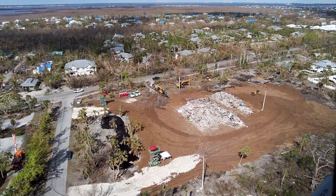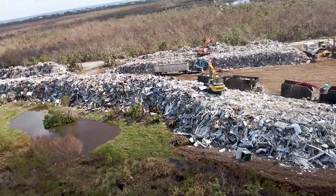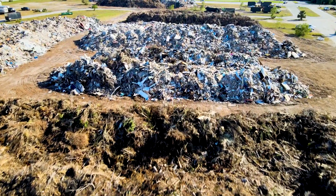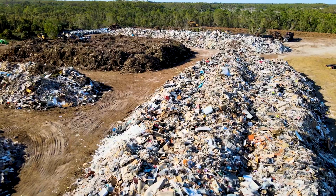By the end of November, Lee County collected nearly 4 million cubic yards of debris since Hurricane Ian made landfall at the end of September. Ask any debris site project manager and they'll tell you it's an astounding amount of debris compared to previous hurricanes, because every storm is different.